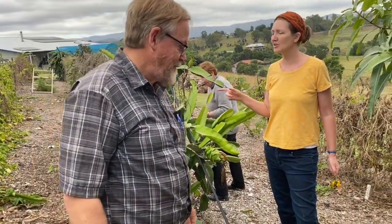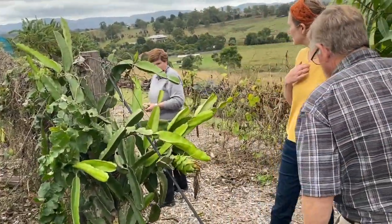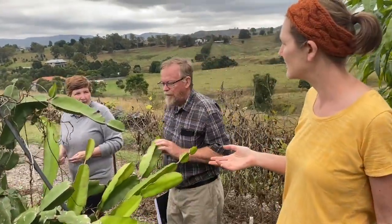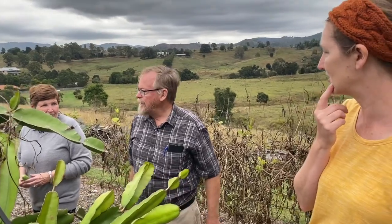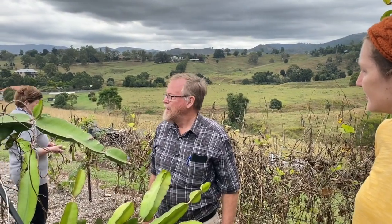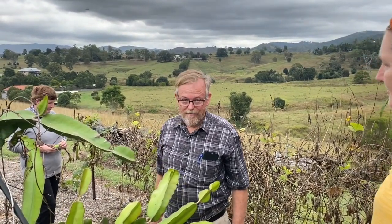The grape — do you know what type? Where we are in the subtropics, there are four or five different ones. The ones that do best here are the Isabellas, we find. They're not a great grape to eat because they're very seedy, but the standard Chardonnays and Shiraz's don't do great here, which you can probably expect. We have them, but they're not great.